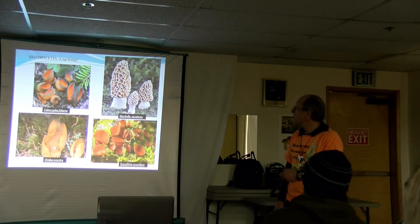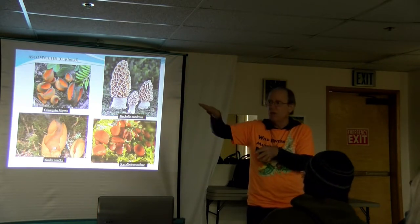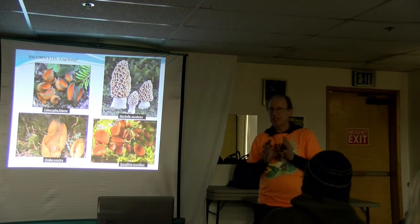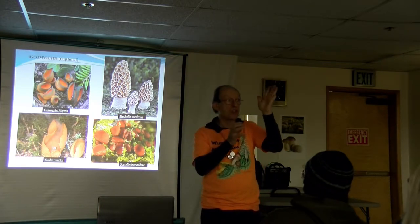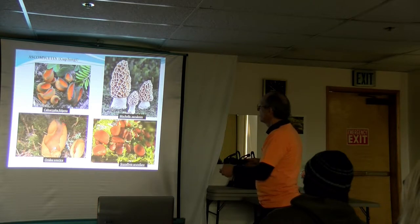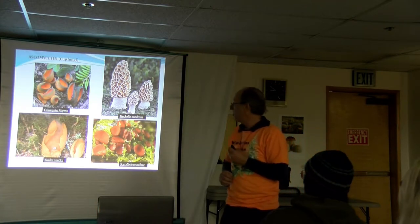Caloscypha fulgens is really interesting — another cup fungus that grows in snow banks. As the snow melts, you'll see it fruit right along the edges of snow banks. With these Ascomycetes, the spores are produced in a sac with a little lid called an operculum. When the humidity changes to the right level, that cap pops off and the spores are under pressure and get shot into the air. You can trigger it by breathing on them — they will puff and you can see the little smoky cloud of spores. Leading a class in Rocky Mountain National Park, we found a bunch and the whole class sat down and couldn't stop puffing on them.